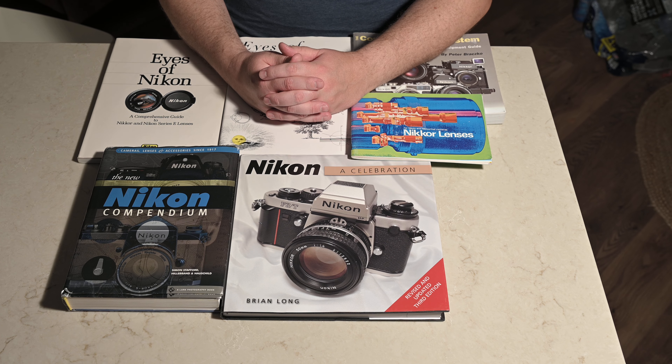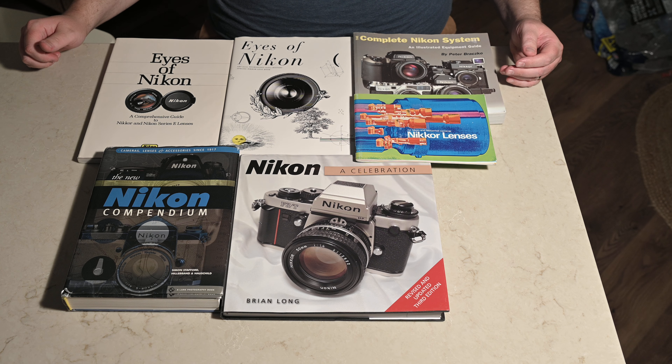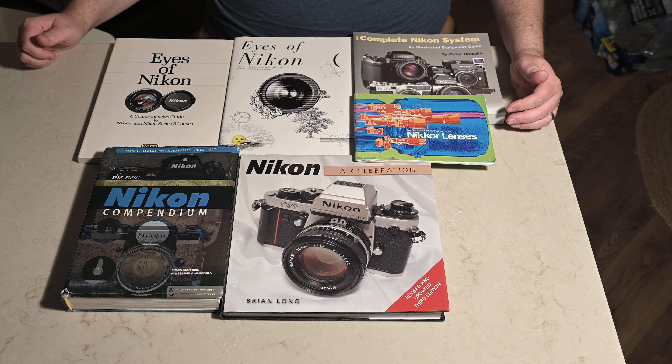Welcome back to our first official episode on the FNCCD YouTube channel. I want our first video to be a review and comparison of the various reference books out there for Nikon. Some of these are maybe a little bit more promotional material than reference, but I think they're proving to be very valuable references nowadays.